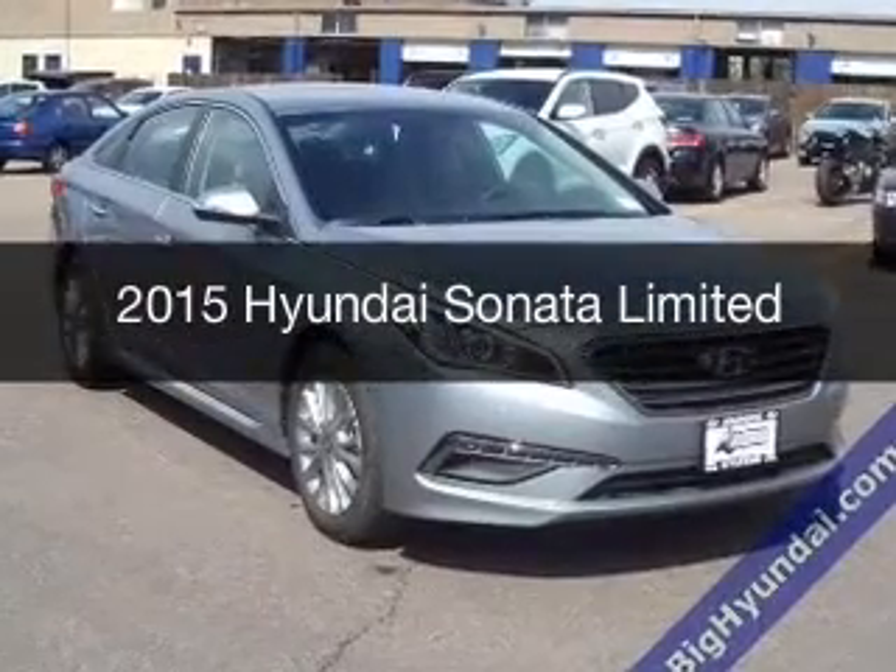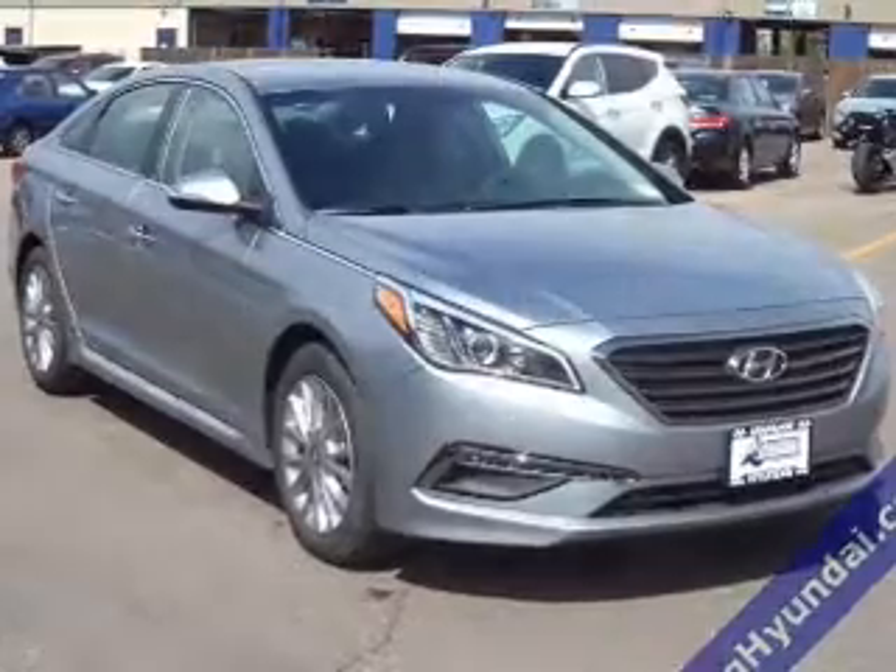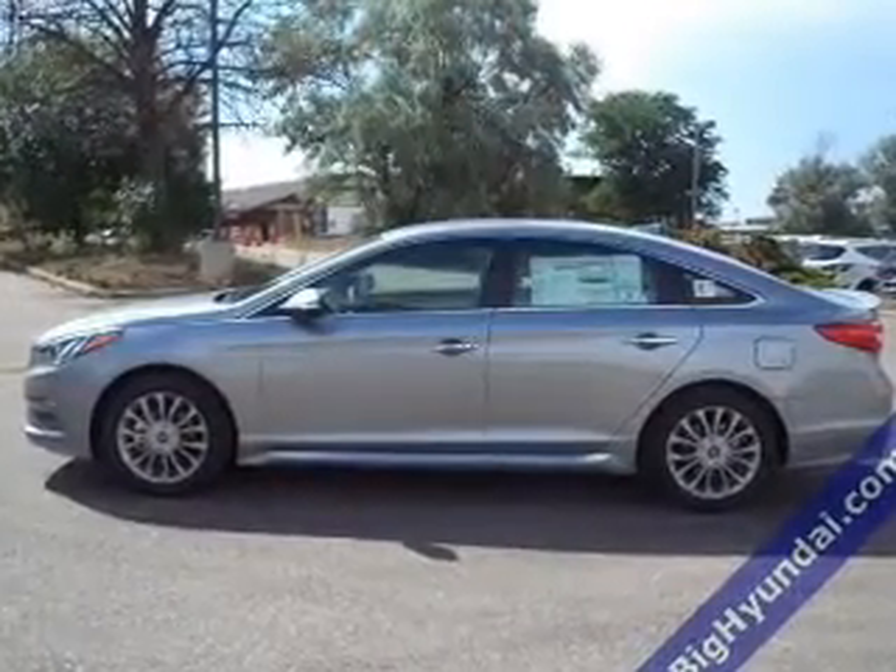This could be the vehicle you're looking for. Powered by front-wheel drive, a 2.4-liter, 4-cylinder engine, and a 6-speed automatic transmission.